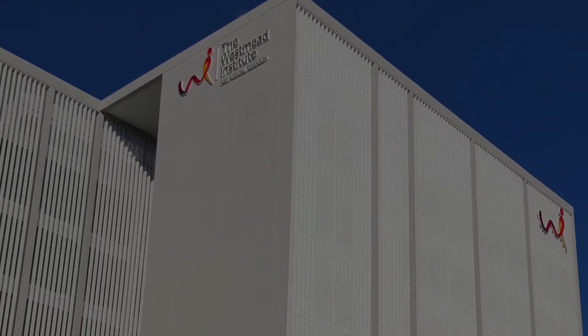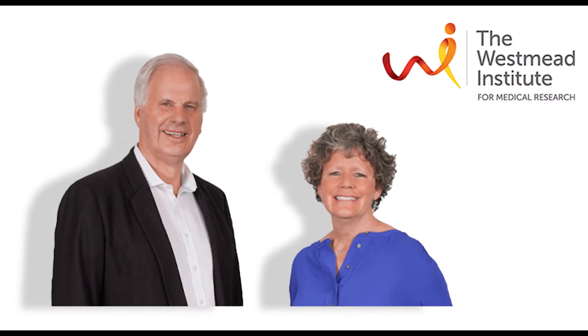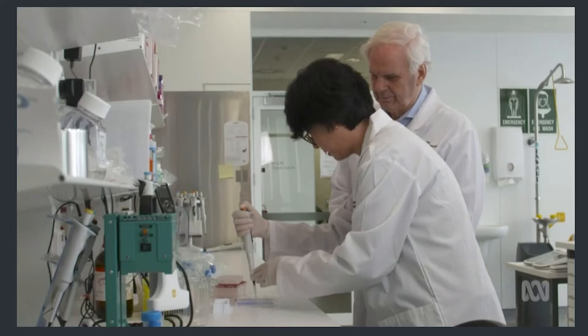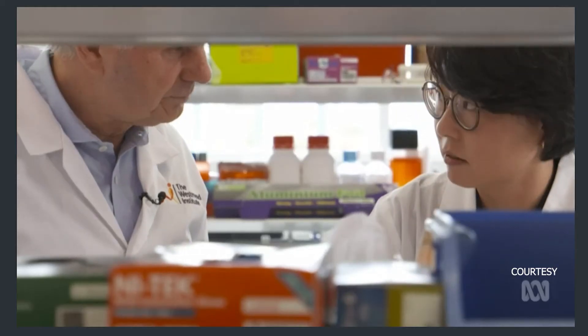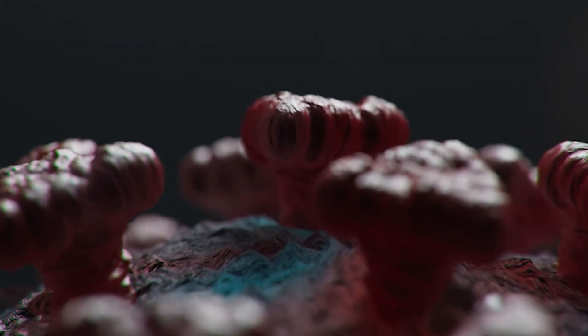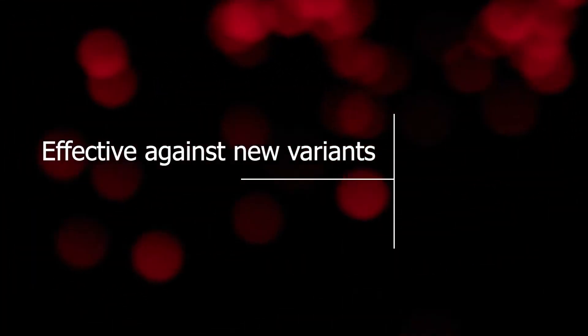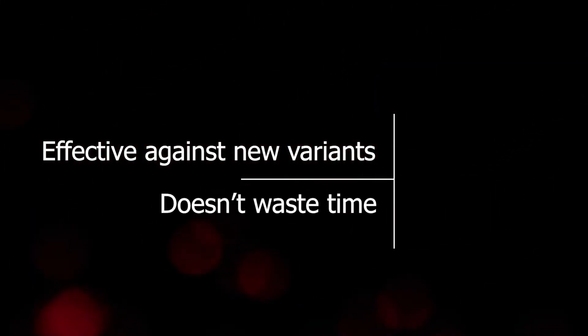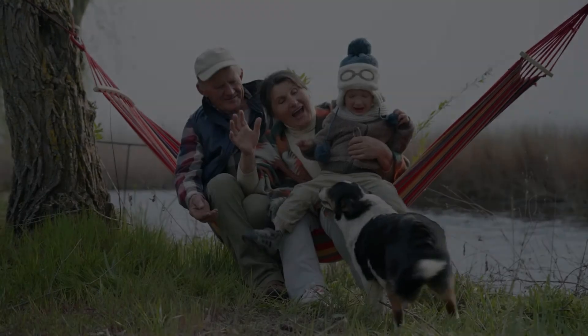Work currently led by the Westmead Institute for Medical Research may have a solution. Professors Tony Cunningham and Sarah Palmer's team are working on a unique second-generation or booster vaccine. Instead of developing new vaccines to target the latest variation of the spikes on the shell of the virus, their vaccine includes the parts of the virus that don't change and without which the virus cannot survive. This way, the vaccine is effective against new variants and doesn't waste time on similar but less serious coronaviruses like the common cold.